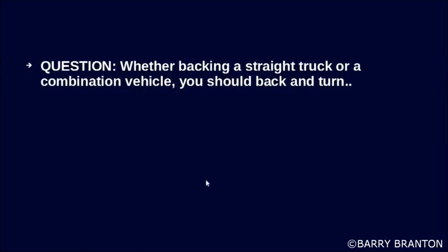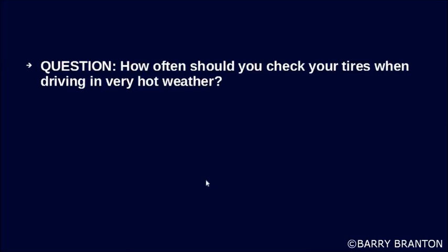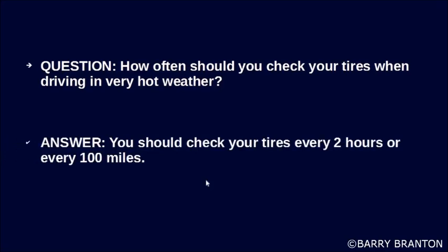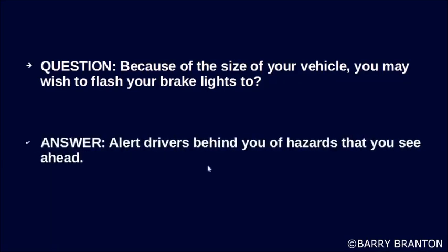Whether backing a straight truck or a combination vehicle, you should back and turn towards the driver's side. How often should you check your tires when driving in very hot weather? You should check them every 2 hours or every 100 miles. Because of the size of your vehicle, you may wish to flash your brake lights to alert drivers behind you of hazards that you see ahead.